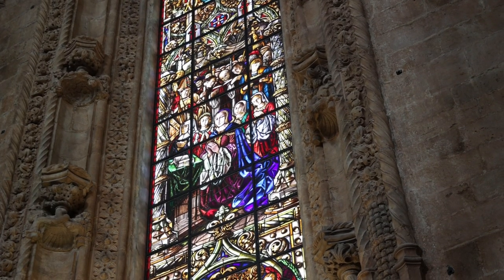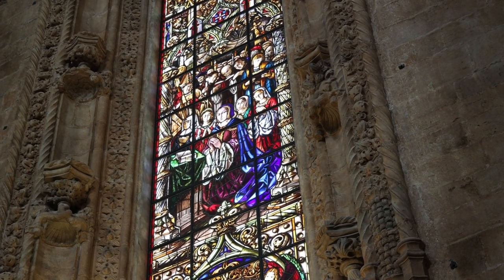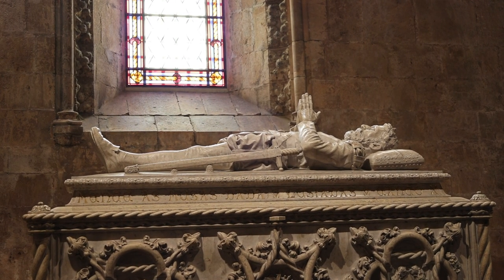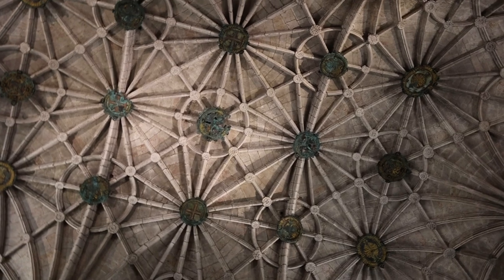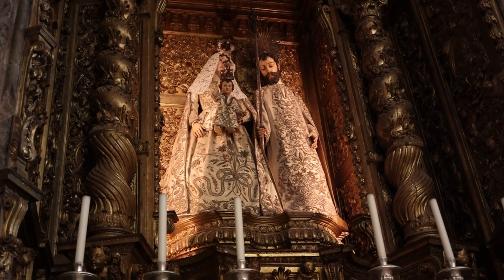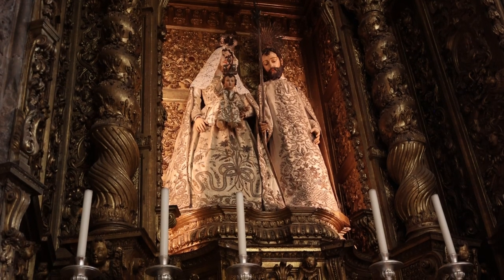The stained glass windows allow a soft, ethereal light to filter through, creating a serene atmosphere. The tomb of Vasco da Gama, the famous Portuguese explorer who opened the sea route to India, is housed here, and it's a testament to the historical significance of the site.